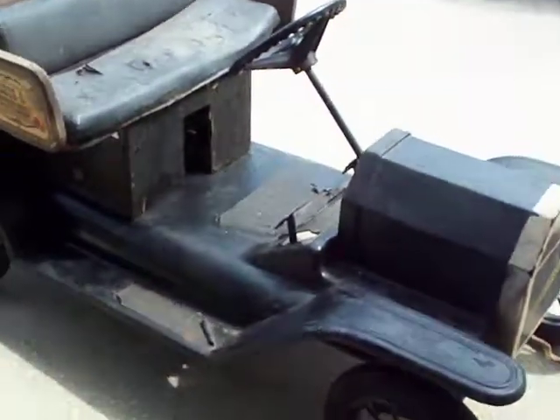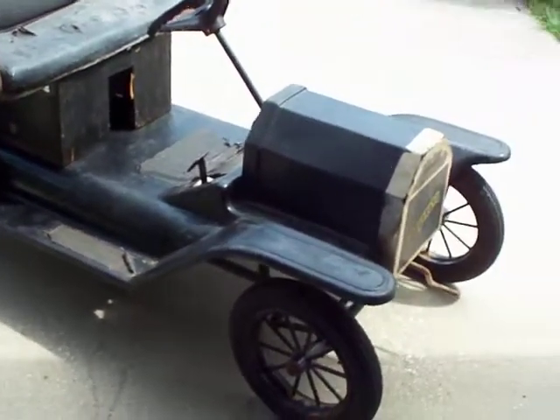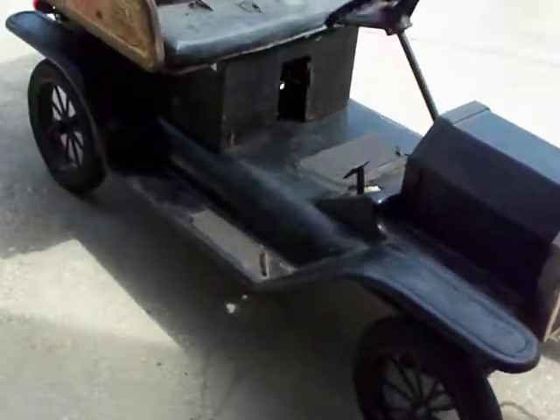This came from Atlanta, Georgia. It's in pretty bad shape right now.